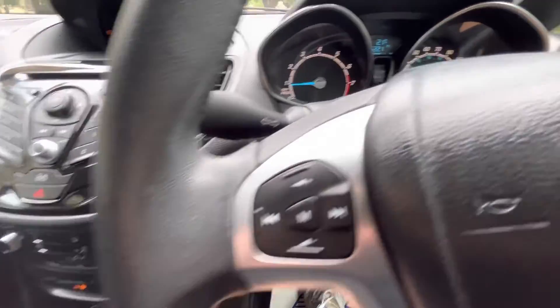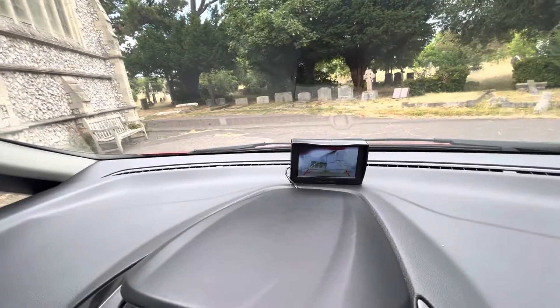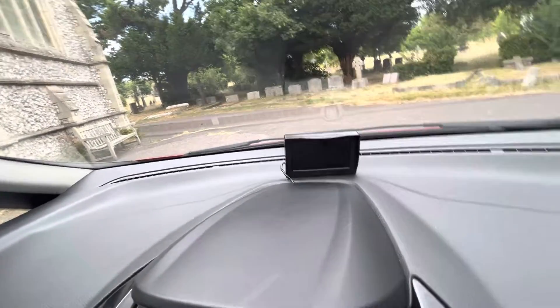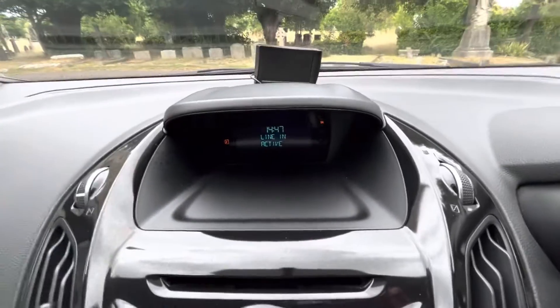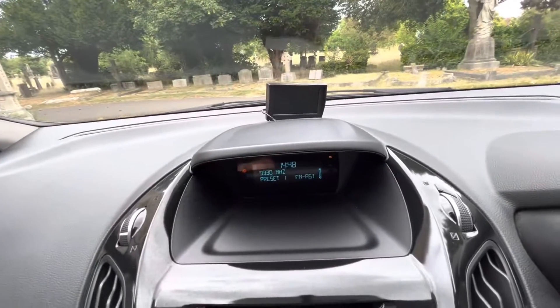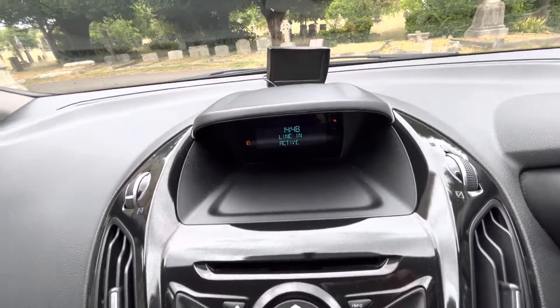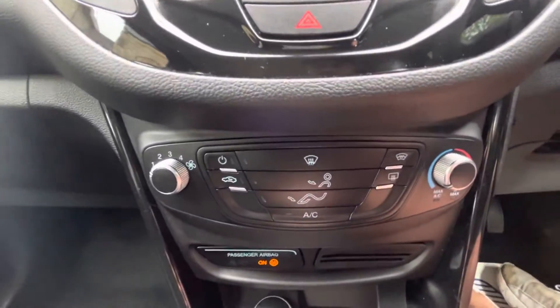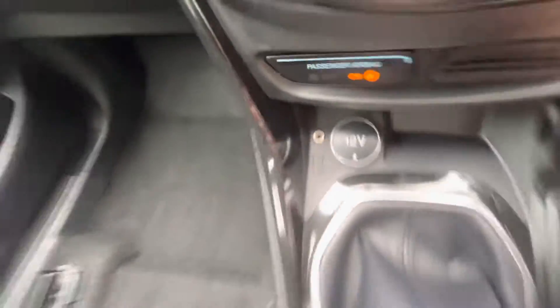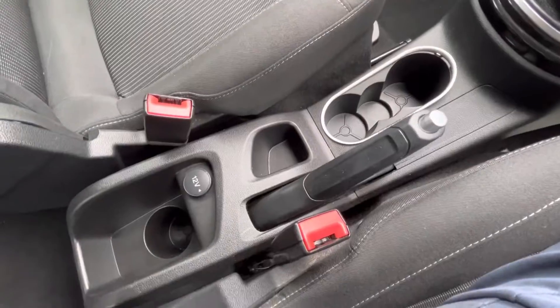The mileage reads 55,221. We've got some audio functionality — it's got an aftermarket reverse camera fitted with grid lines and parking sensors. There's an audio CD player, radio FM/AM, and auxiliary input, with all the controls for that present. We've also got air conditioning and heating, and a 12-volt port and auxiliary port.